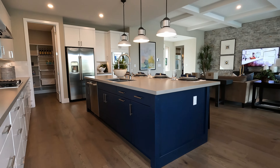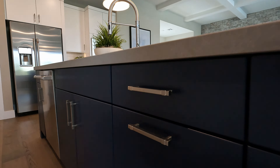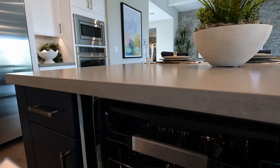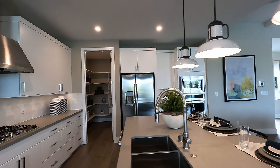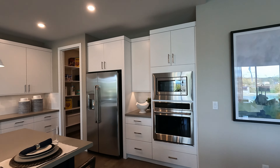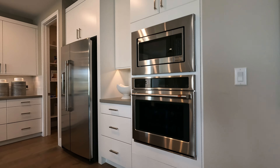Now look at this island in blue style — more of those European cabinets with that very tight threshold. Got your Cafe dishwasher ready to go. More cabinetry on this side: you've got your double oven, Cafe microwave, built-in oven — storage just everywhere.